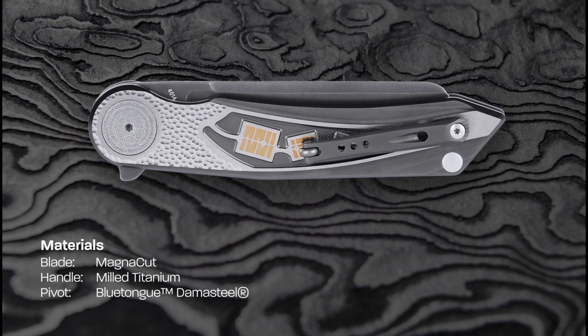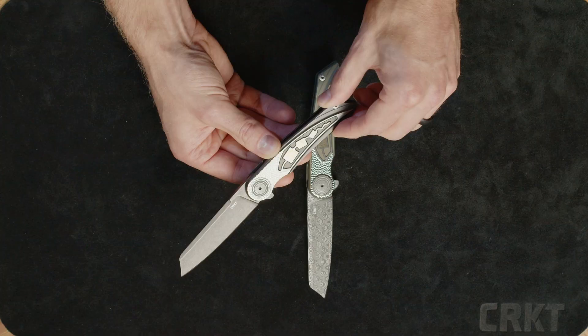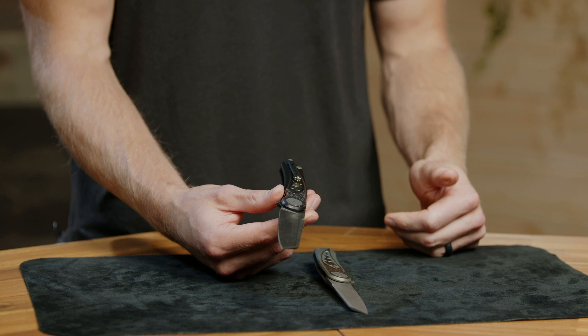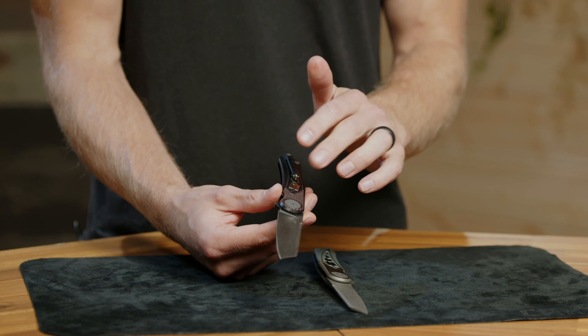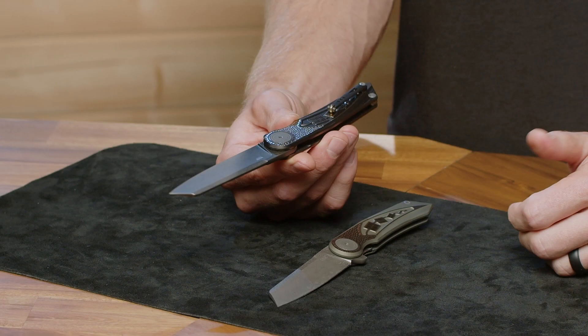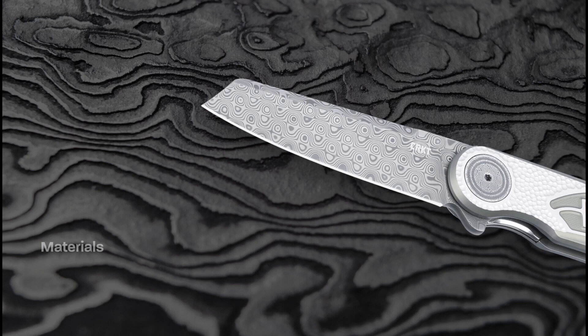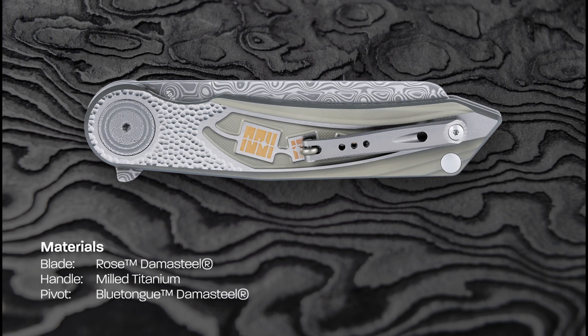Moving along to the pivot — this is going to be a blue tongue damasteel with an acid etch on the pivot. That is just gorgeous. Moving along to the clip: the clip is going to be titanium with a black stonewashed finish, and the roller is also going to be anodized titanium, so it rolls nice in and out of the pocket. You have an anodized titanium backspacer which is a ball — it gives it a nice flare. One position tip-up carry. That is the first Fortuitous.